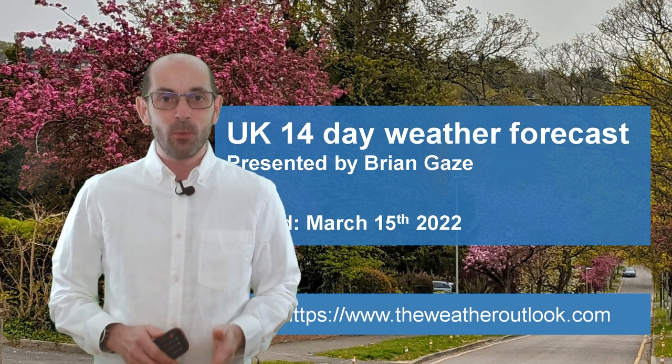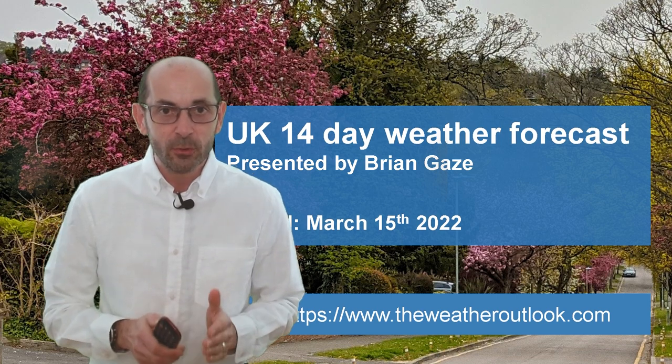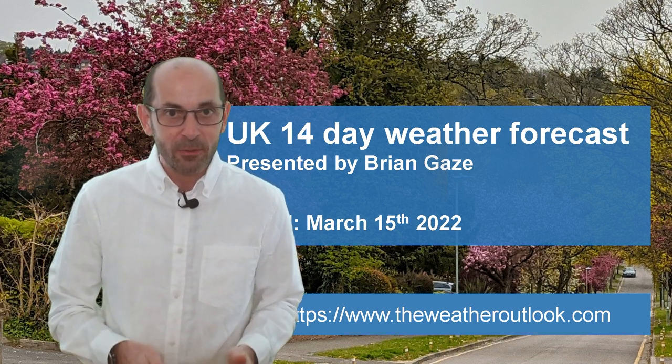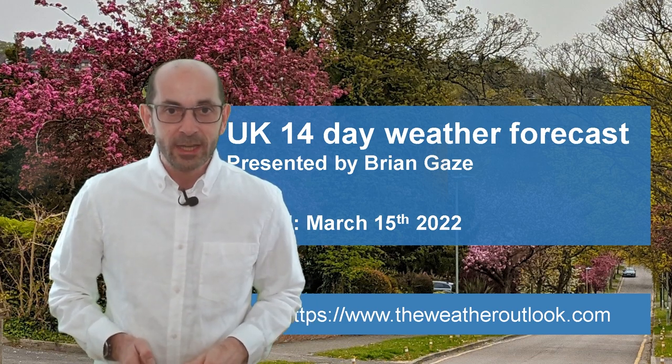Hi, welcome to the 14-day weather forecast. We're now rapidly approaching the start of the astronomical spring, and in recent days it has felt quite warm around here at times. So what about the next two weeks?